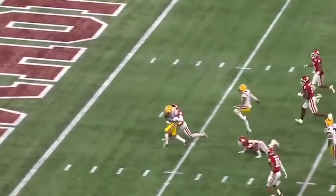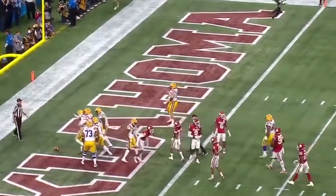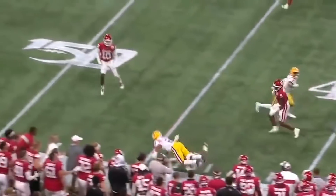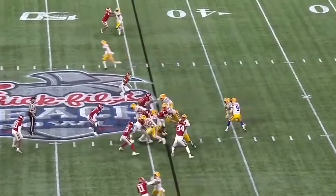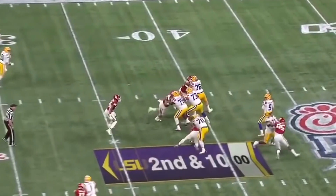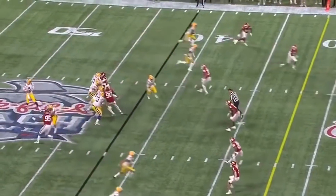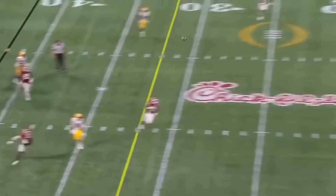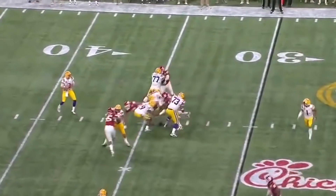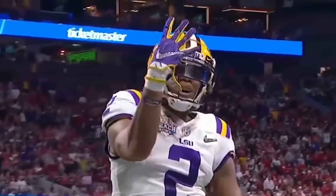First Team All-SEC — after the play fake, the slant, the catch, and the touchdown for Justin Jefferson. LSU back on offense, they bring pressure off the corner, Burrow got it off to Justin Jefferson. After the play fake, the quick strike, Burrow on target, throwing deep — has a man, another touchdown! Burrow dodges the rush, going for Jefferson again, 22 yard gain. Burrow deep again, on target again — Jefferson again, touchdown again!